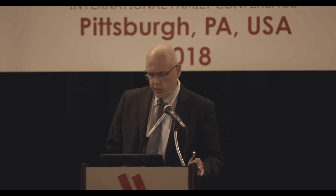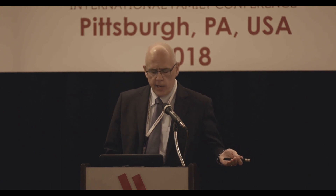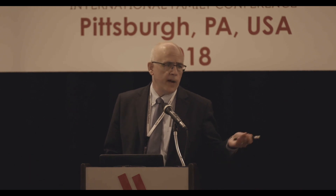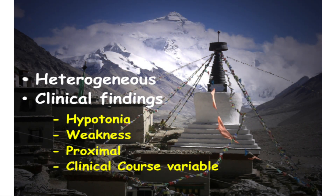We heard a lot yesterday about the basic science and genetics, and orthopedic surgeons typically fall asleep pretty quickly during all this because our software approaches problems in a different manner. We recognize that even within the genetics, it's heterogeneous. And we also recognize that there are certain clinical findings which you all know about — mainly weakness, hypotonia, proximal muscles more than distal muscles, and so on.